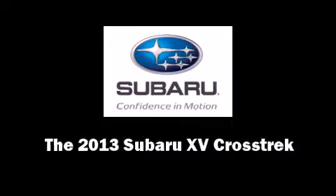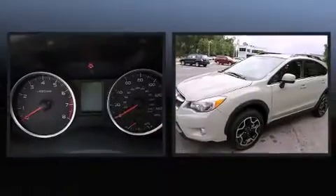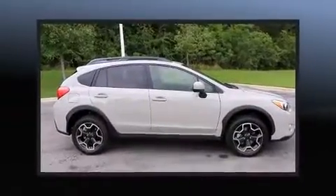Familiarize yourself with the 2013 Subaru XV Crosstrek. Smooth gear shifts are achieved thanks to the efficient four-cylinder engine, and for added security, Dynamic Stability Control supplements the drivetrain.